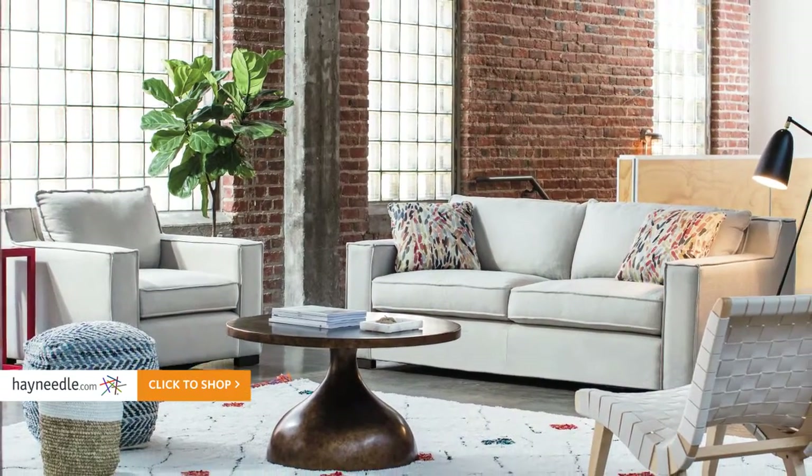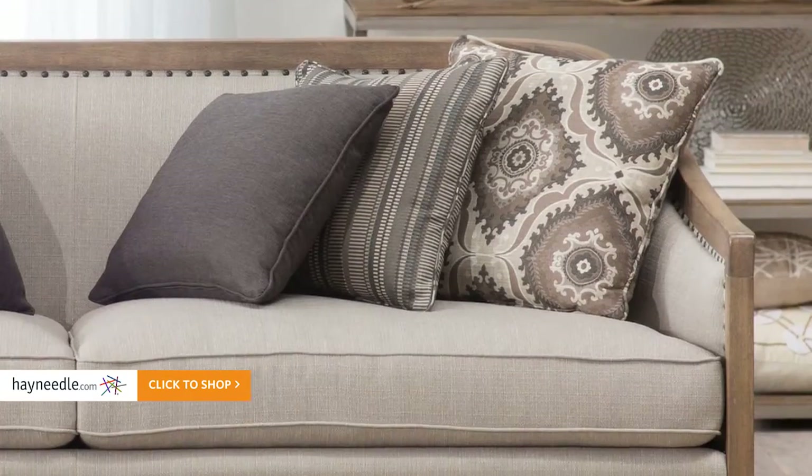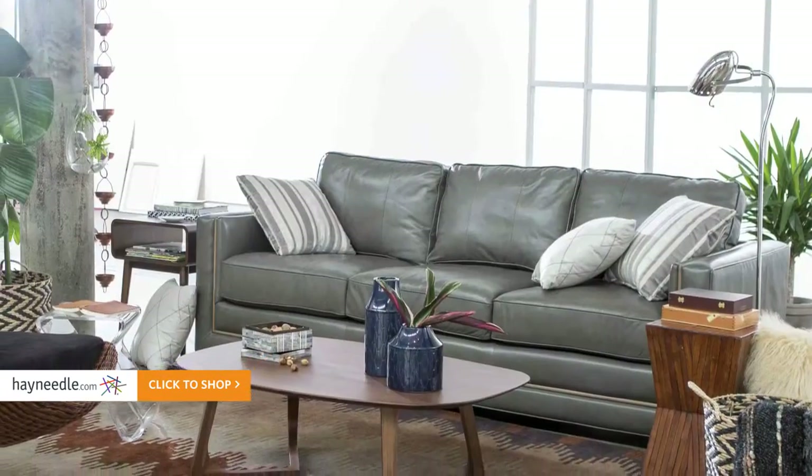Shop your favorite look and find your own living room style at Hayneedle.com, where you'll find the perfect pieces for every space, style, and budget.